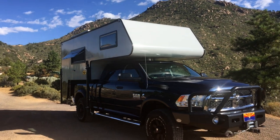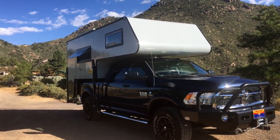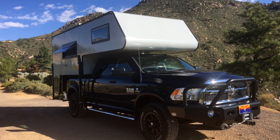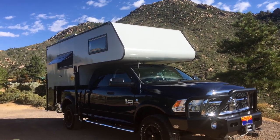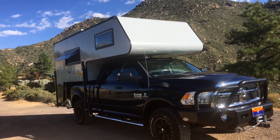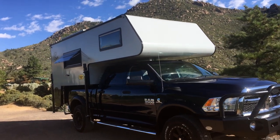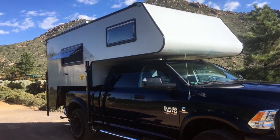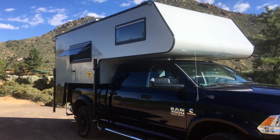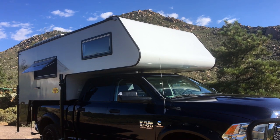All right guys, there she is — the Boondatec Roadrunner. Dry weight about 2,400 pounds; wet weight — we just took her to the scales not too long ago — she weighs about 3,300 pounds fully loaded. That's with a full water tank, full gear, batteries, everything, solar panels on the roof. So yeah, she's a little heavy, which basically means you're going to need a one-ton truck at the least to carry this camper.